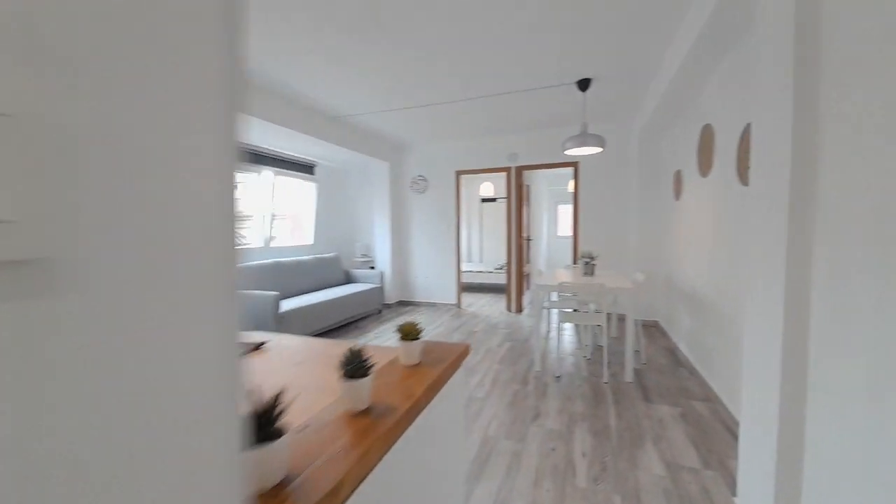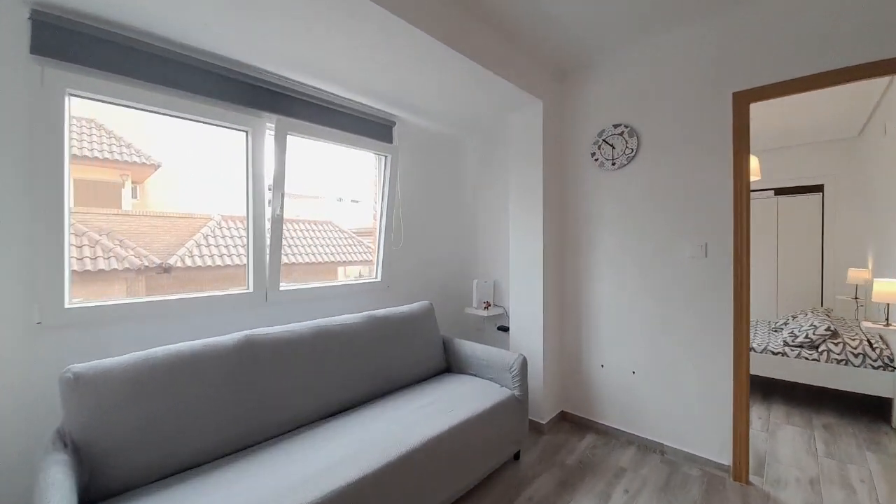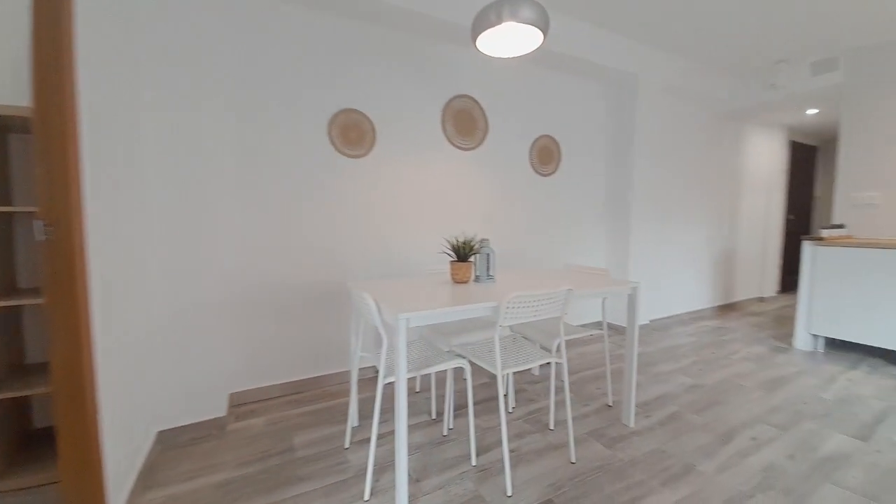Now I show you the living room. There is one sofa. This apartment has internet, and one table for it.